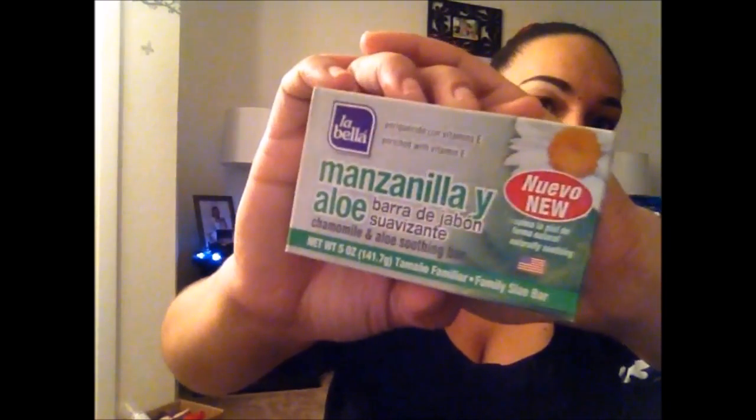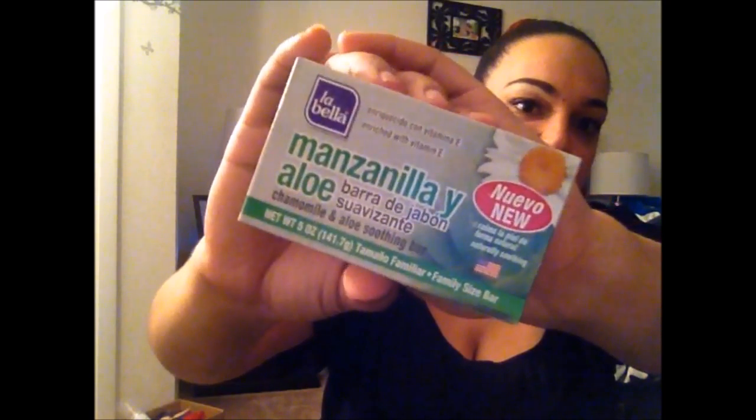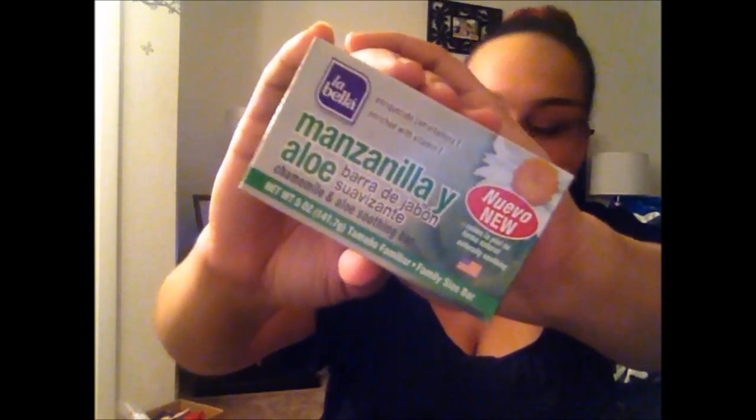I picked up La Bella's manzanilla y aloe — chamomile and aloe soothing bar. They had another one that I think had something to do with honey, but I only got the chamomile and aloe one.